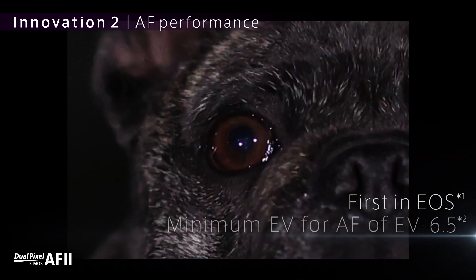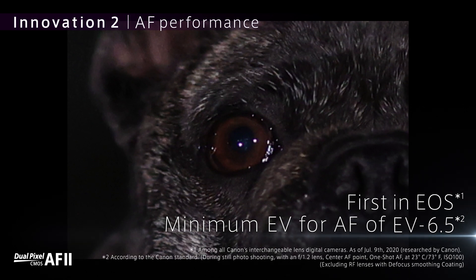you also get eye, face, and whole body detect, which is perfect for focusing on subjects that don't always sit still or look at the camera.